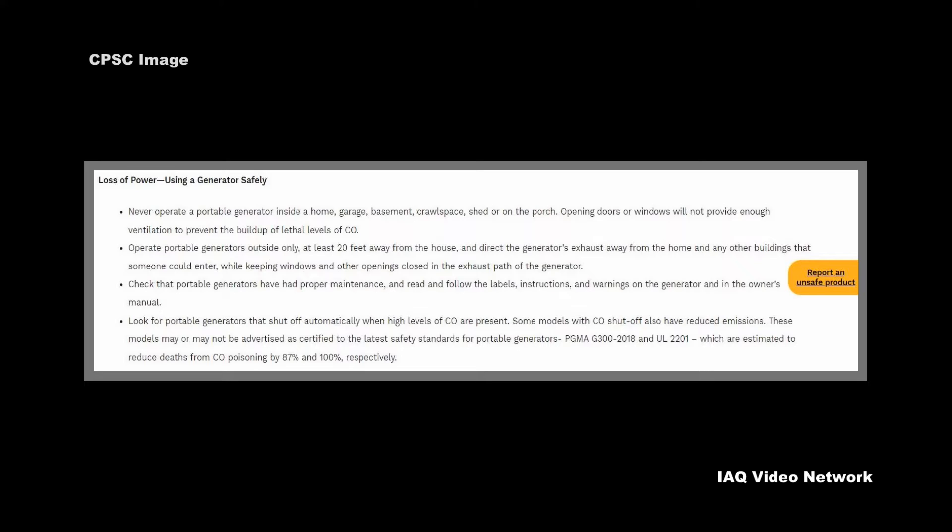Check that portable generators have had proper maintenance, and read and follow the labels, instructions, and warnings on the generator and in the owner's manual. Also look for portable generators that shut off automatically when high levels of carbon monoxide are present.